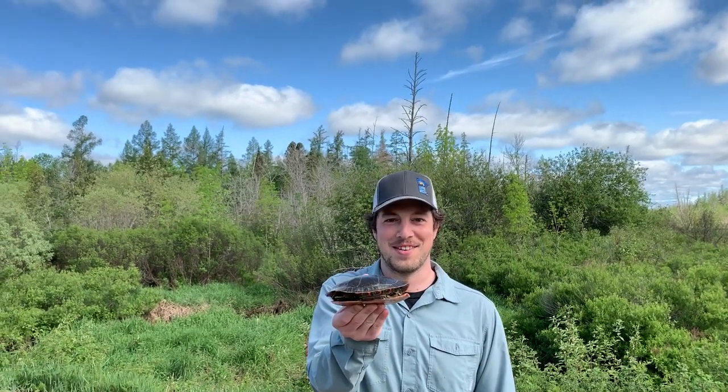Hi everyone, welcome to another installment of Clinton's Bog Ventures. Today this is just gonna be a real short one because I have something in my hand that you can't see on screen right now that we're gonna talk about, and it's a painted turtle.